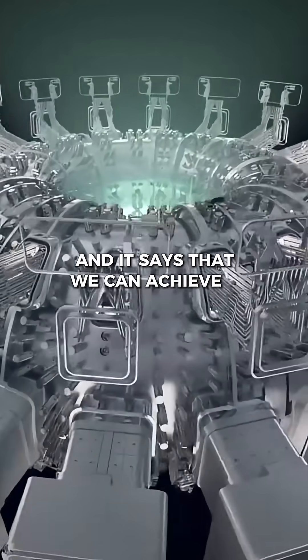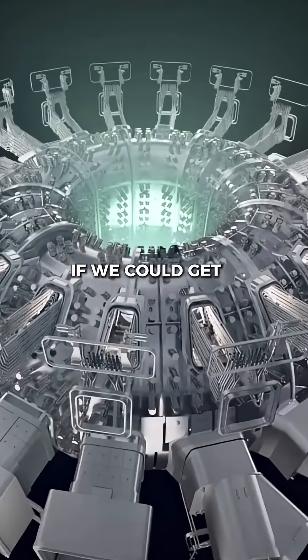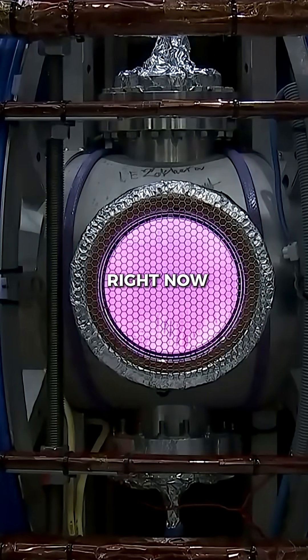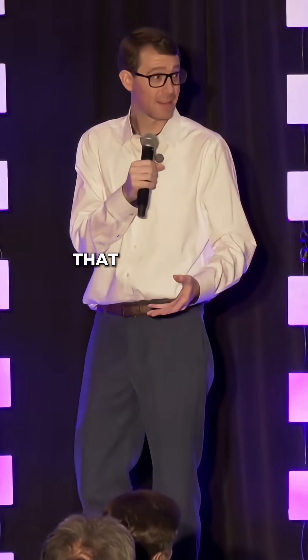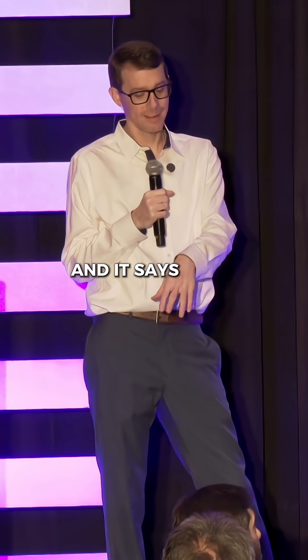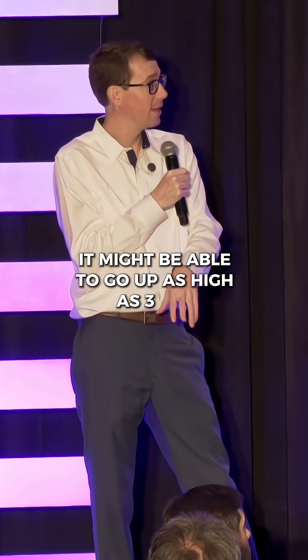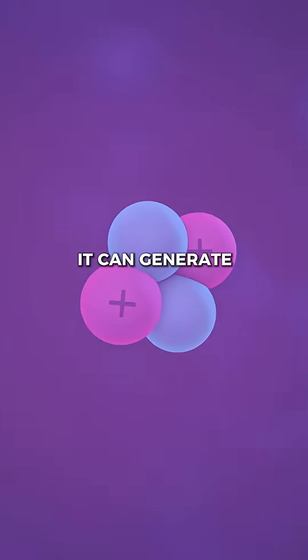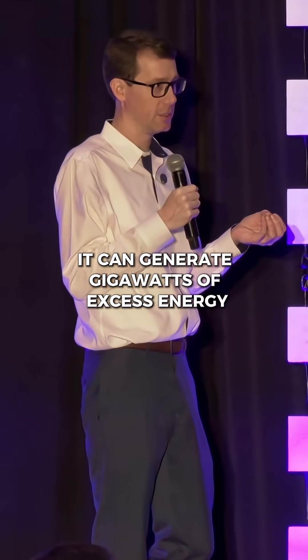It says that we can achieve a Q factor of three. If we could get a Q factor of three, we'd already have fusion power all over the place right now. Back in 2006, these balls of plasma they were doing might be able to get a Q factor of three, and it says it might go as high as three to six. What this can then do is generate gigawatts of excess energy.